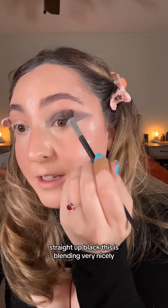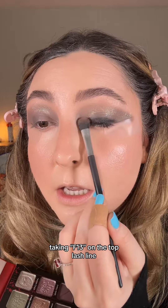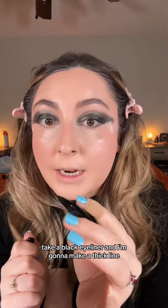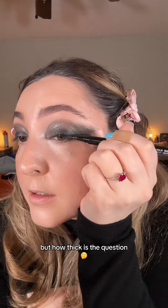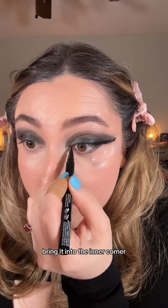This is blending very nicely. I'm gonna take shade Summer Camp — so sparkly — take F13 on the top lash line, clean this up with some concealer, take a black eyeliner and make a thick line, but how thick is the question. I'm gonna bring it into the inner corner.